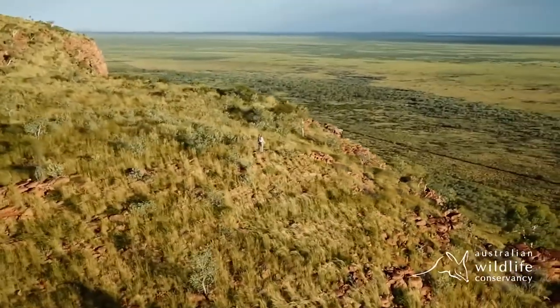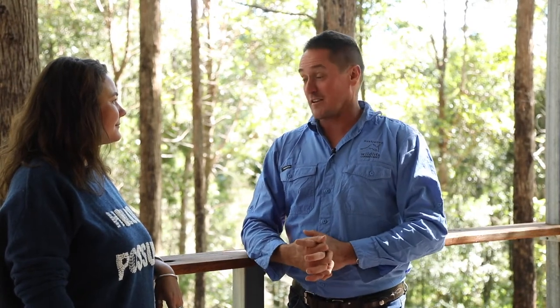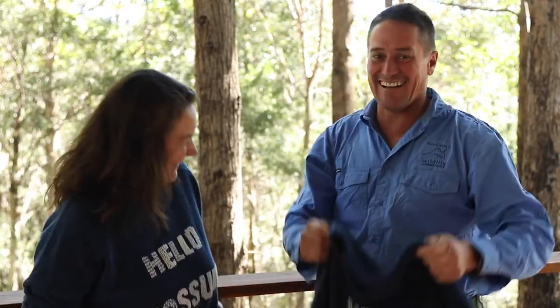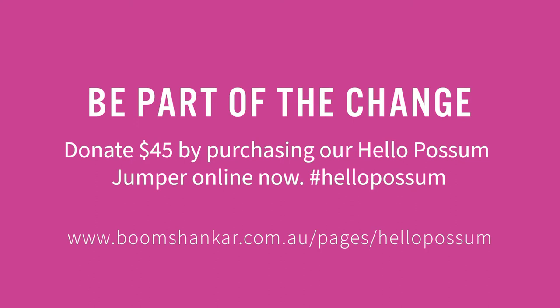To be working with and associated with Boomshanker is really exciting in terms of getting our message across, and there's an opportunity for some of Boomshanker's customers to research a little bit about AWC when they buy the Hello Possum Jumpers. For us it's very exciting because we get to use this campaign to help educate people about Australian native animals that a lot of us don't know about. Terrific. Thank you so much.